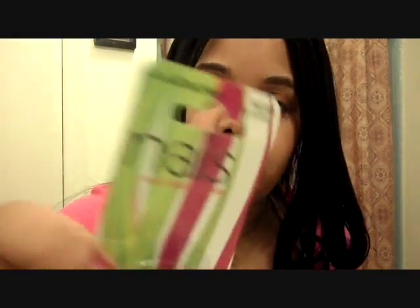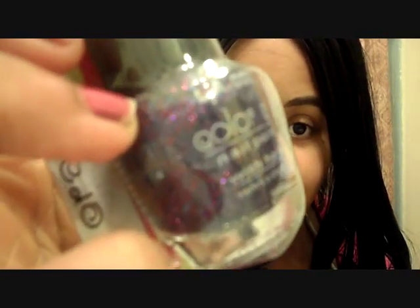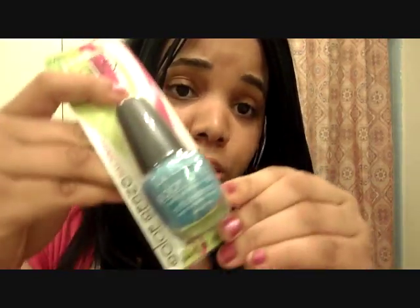Also from Dollar Tree, I always pick up nail polishes because they're so cheap there — the LA Colors line. I got Fiji Purple in the Color Craze line. It's so pretty. I'm gonna do my nails tomorrow in that color. And this other fun color in Jewel Tone — it's purple with pink glitters, looks pretty chunky. And this one in Sea Siren — it has glitter in it. I hope it comes out pretty and thick because I love this color.